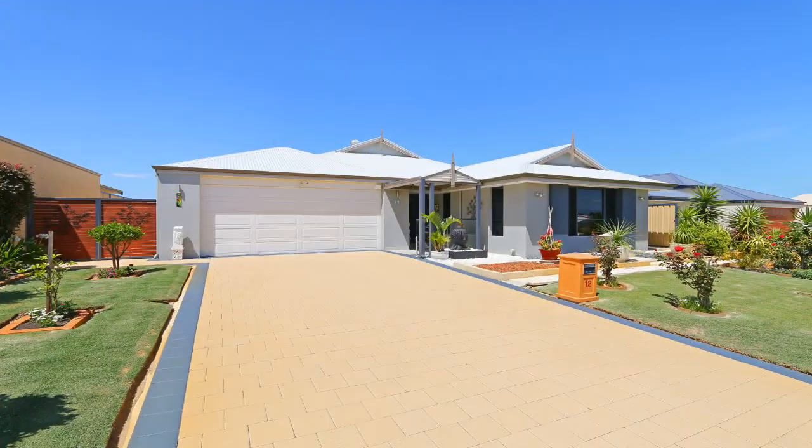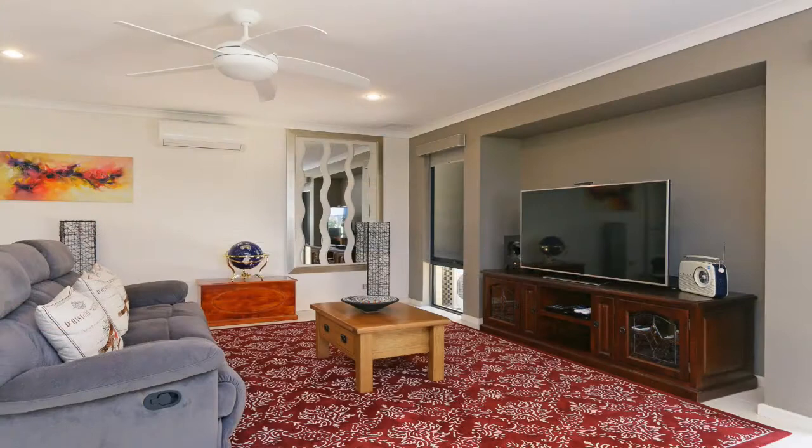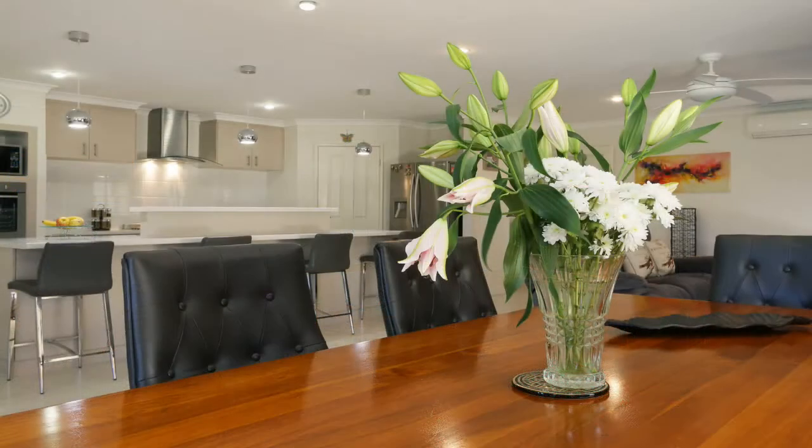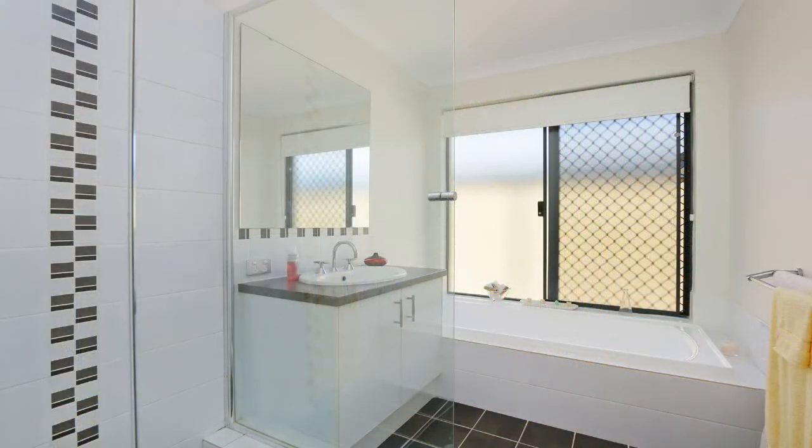12 Dalwich Avenue, Tapping is close to schools, parks, only ten minutes to Lakeside shopping centre, Joondalup golf course, and ECU, as well as easy access to the Mitchell Freeway and local beaches.